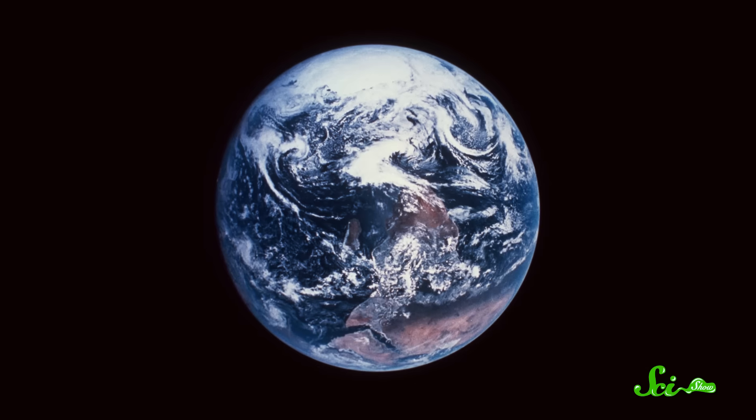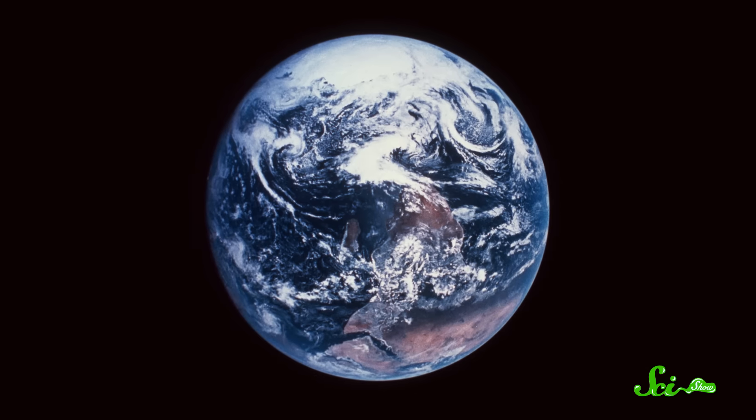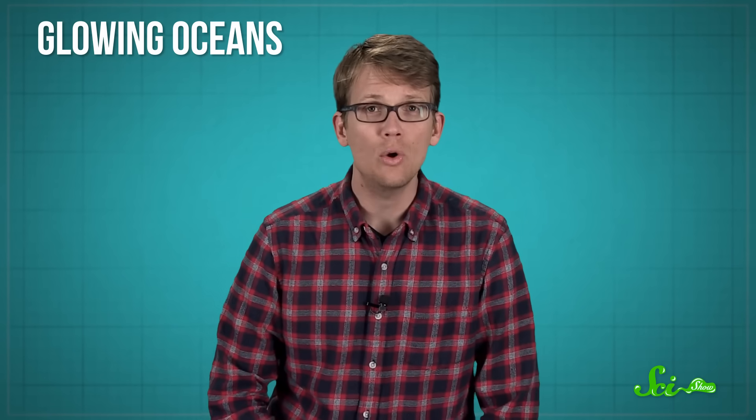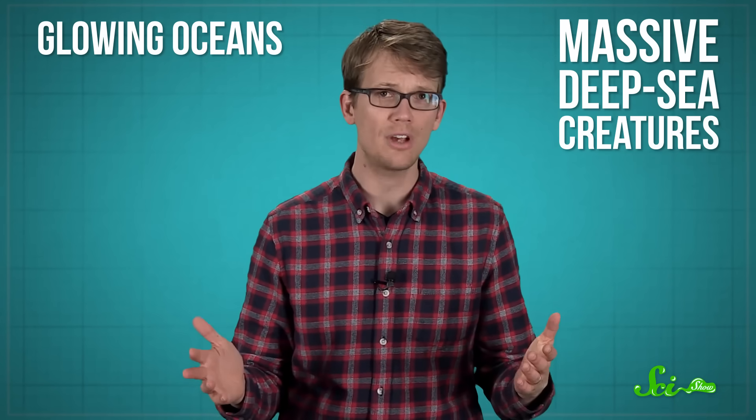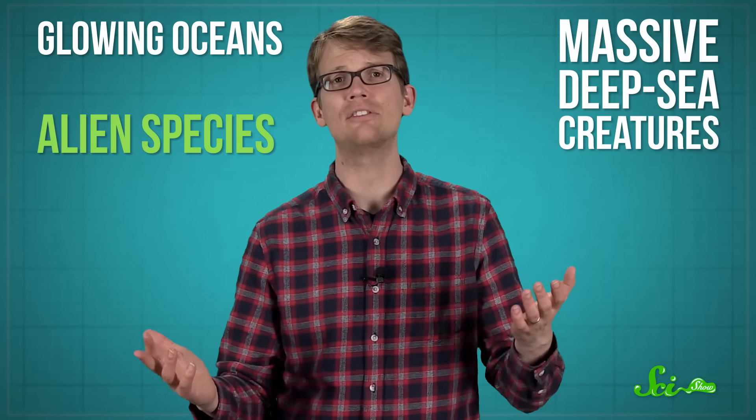Humans have done a pretty good job of exploring the Earth thus far, climbing mountains and crossing continents and planting our flags all over the place in the name of science. But one part of the world that has remained pretty mysterious to us also happens to cover more than 70% of its surface — the ocean. Yes, we have sailed across it plenty of times, and drilled for oil in it, and managed to create reality shows about fishing in it. But from glowing oceans to massive deep-sea creatures and underwater ecosystems with thousands of undiscovered, basically alien species, we still have a lot to learn about it. Probably more than any place on Earth, the ocean is full of fascinating stuff that we just don't know.